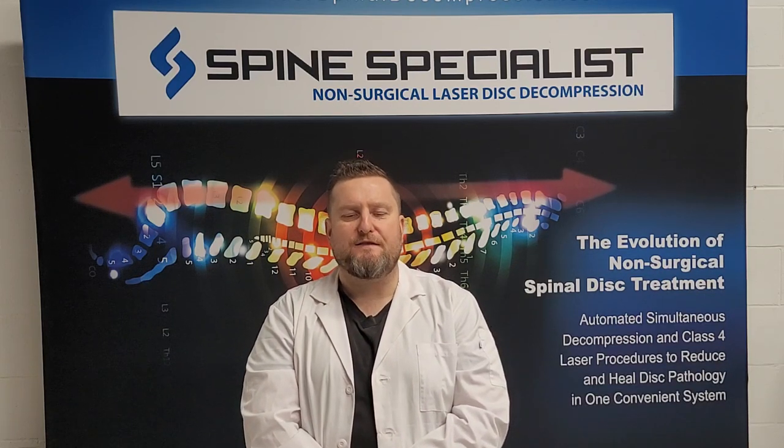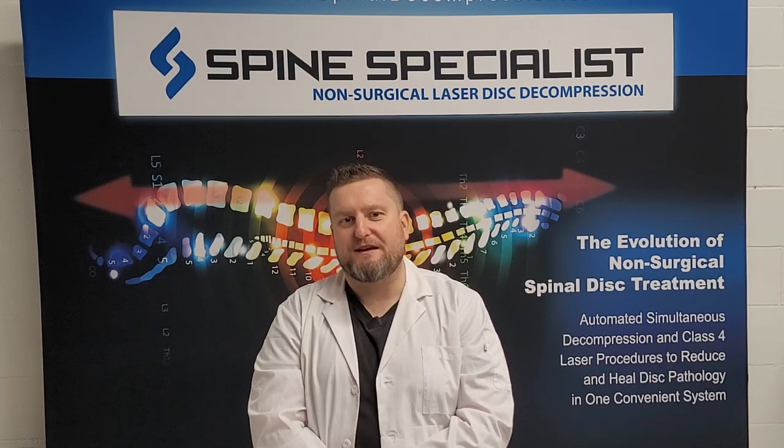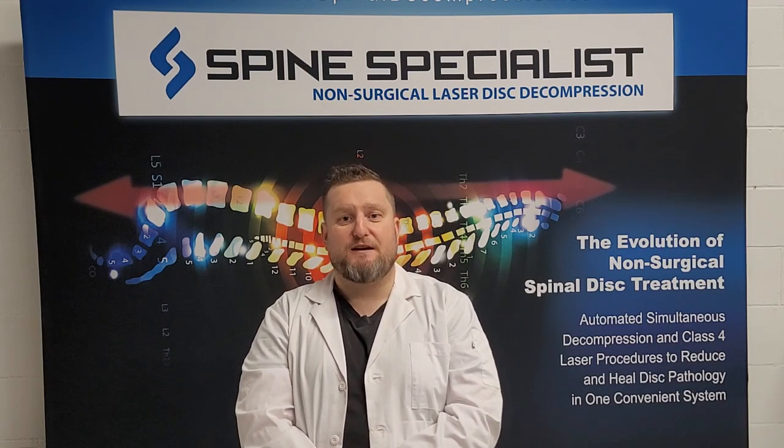If you're a laser and spinal decompression practitioner already, I'd like to say congratulations, because you do what I believe to be the most innovative and effective combination of therapies ever devised for patients suffering with disc injuries.